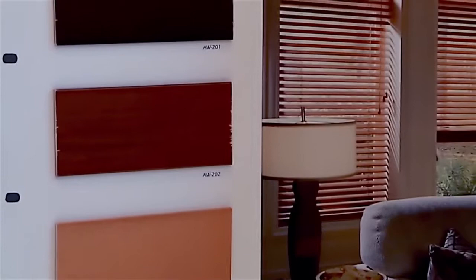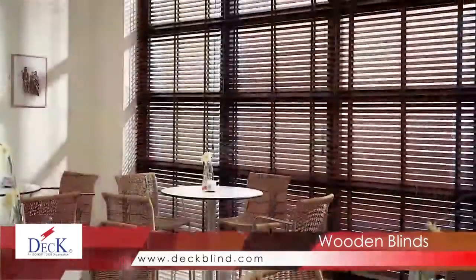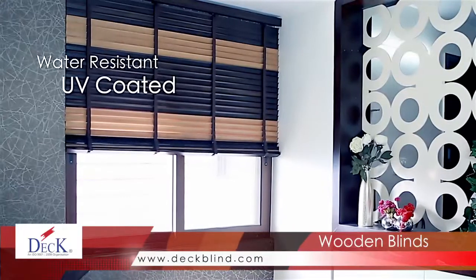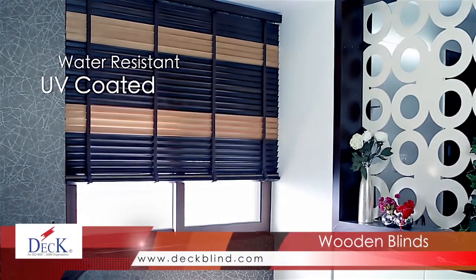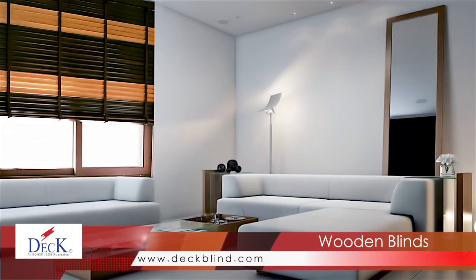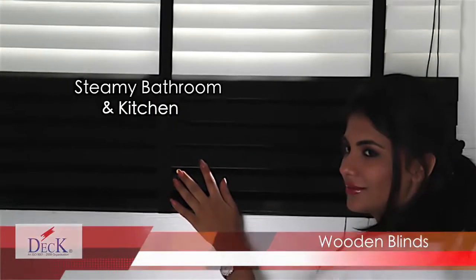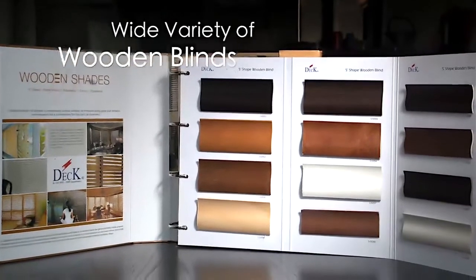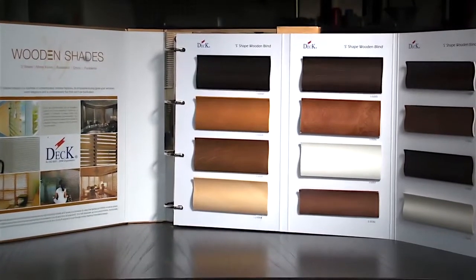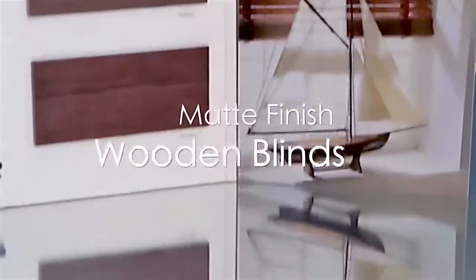Wood window blinds do their job without looking utilitarian and easily complement many different styles of furniture and a wide range of colors. UV coating makes them water resistant — treated wood — allowing them to resist moisture in very humid or wet environments, making them perfect for waterfront homes and also performing well in steamy bathrooms and hot kitchens. Choose from a wide variety of paints and finishes, from stains and paints to sandblasted and rustic, matte finish, or mirror finish.